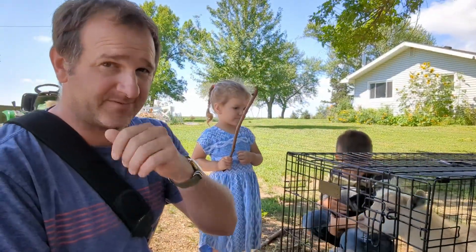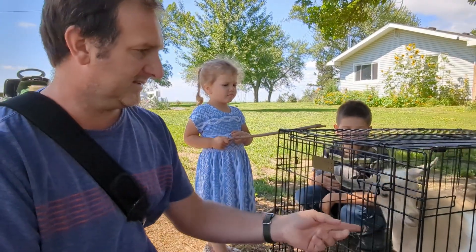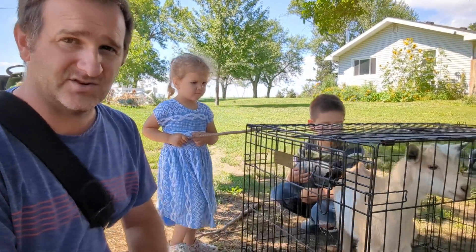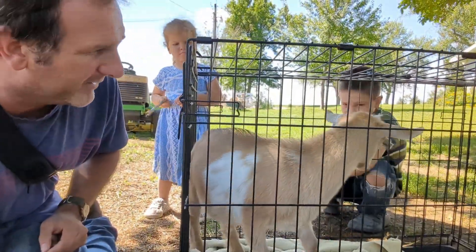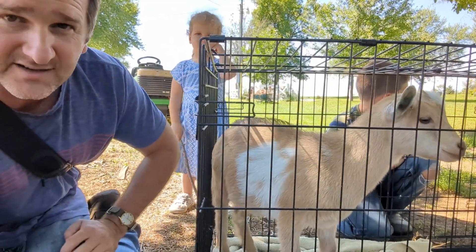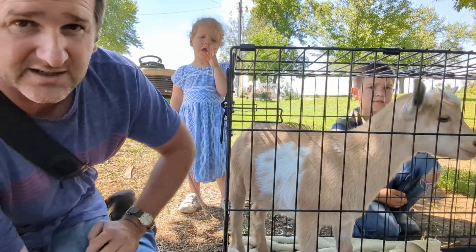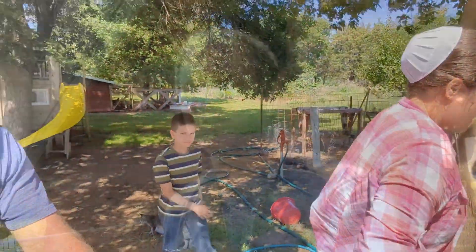We just got back from the goat show up at Madison. While we were there we brought this pretty guy home, and he's going to be our new herd sire here in another year or two. He's got some really nice genetics, and some buddies he's got to play with.